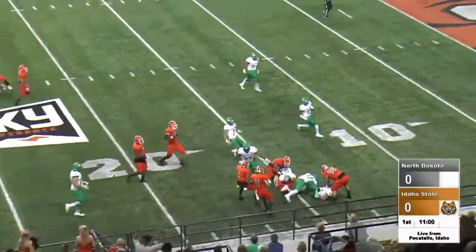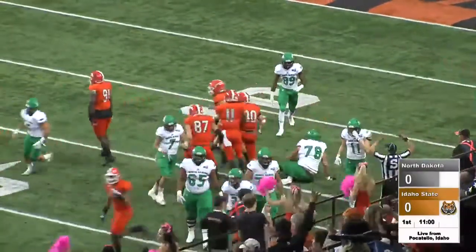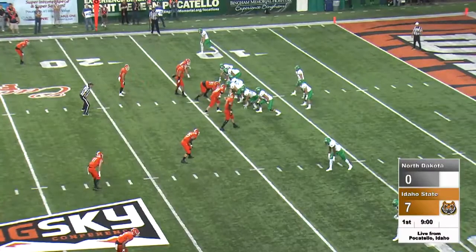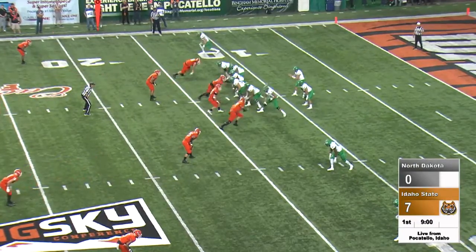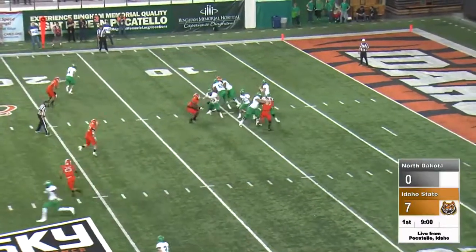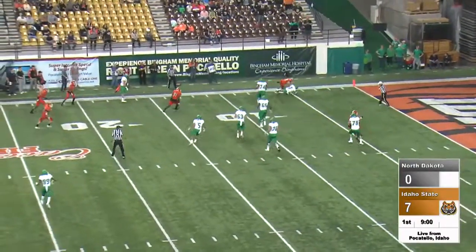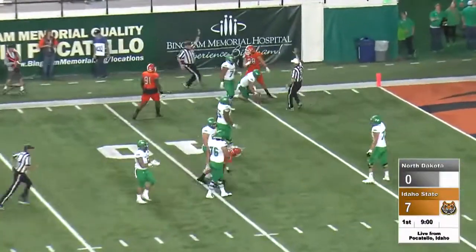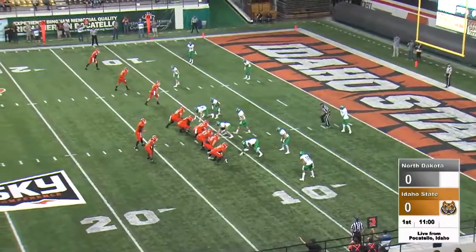Deflected and intercepted by the Bengals. Up the right sideline — Hayden Stout grabbed the deflected pass and the Bengals have a first down. Audible, checking over the defense, barking out the signals. Bengals dropping back. Studsroot looking left, now looks right. He's under pressure and he goes down, back at the five-yard line with great defense, along with Graves.